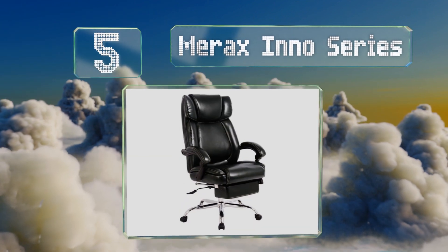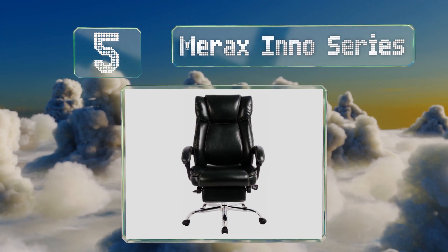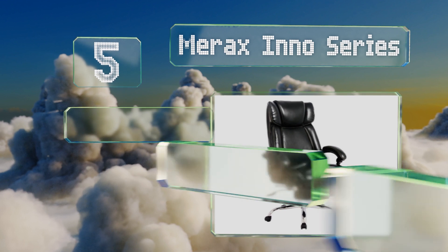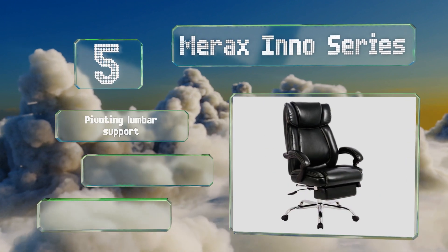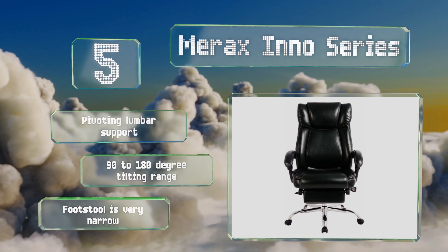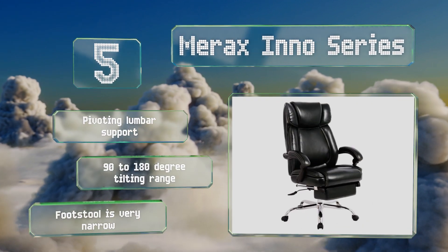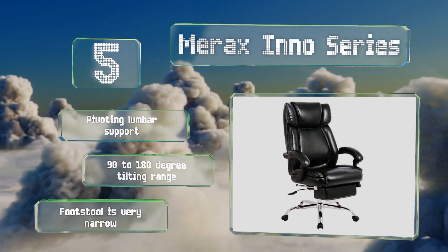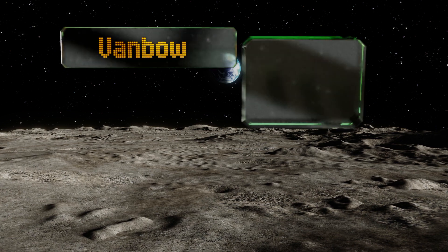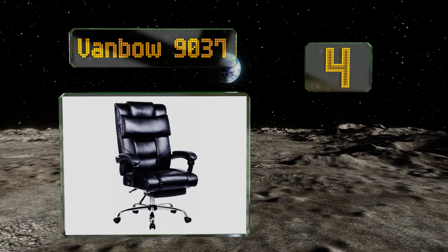Moving up our list to number five, thanks to a smooth fade-resistant surface and double-edged stitching, the Merax Inno Series delivers a classic and refined style that blends in well with any home or professional office decor. The slightly curved shape conforms to a person's natural sitting position, it offers pivoting lumbar support and a 90 to 180-degree tilting range, but its footstool is very narrow.